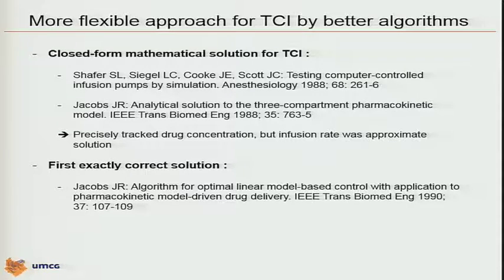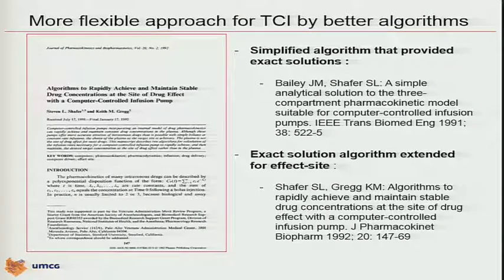This closed-form mathematical solution precisely tracked the drug concentration, but the infusion rate was still an approximate solution — good enough for the computers at that time to handle the infusion rate, having enough processor time. Then, a little bit later, Jim Jacobs published the first exact correct solution of the difference equation algorithm, but we had to wait until 1992 — after an intermediate step in 1991 from Jim Bailey and Steve Schaefer's article.